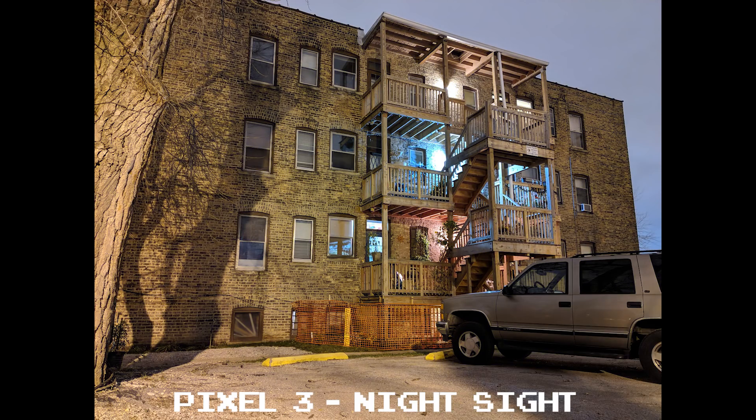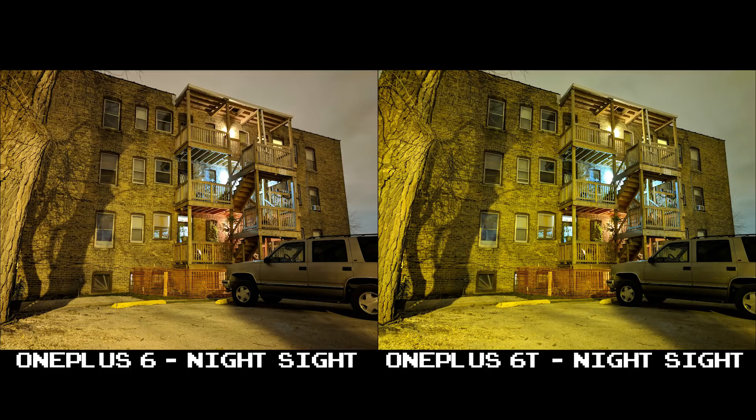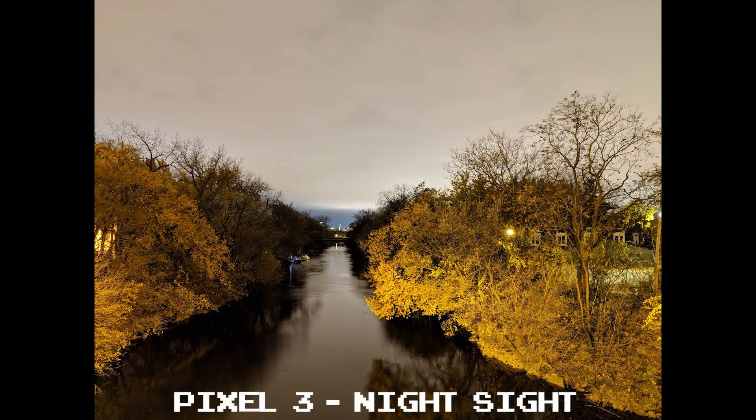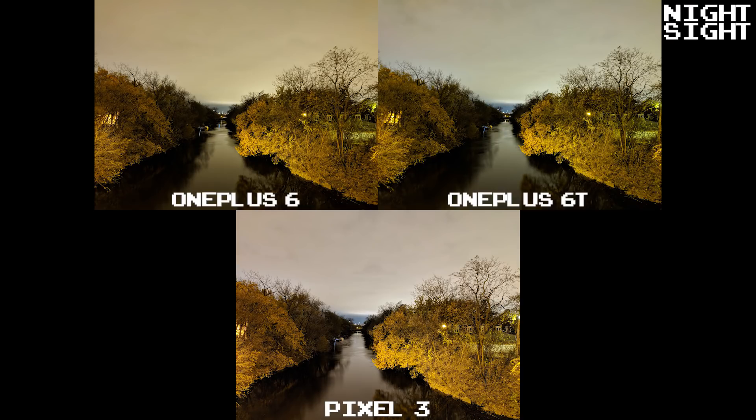The Pixel 3 is fantastic — great color, clarity, and detail throughout. Notice the 6 and 6T still come off with different white balances here. Using Night Sight, we have a bit more of the same: the Pixel 3 adding more clarity and detail, while the 6 and 6T just tend to brighten the shot a bit more. So let's get into even darker environments and see where Night Sight can be beneficial for the OnePlus phones.